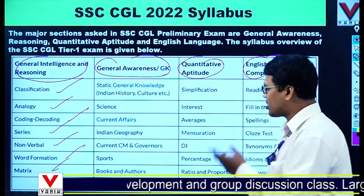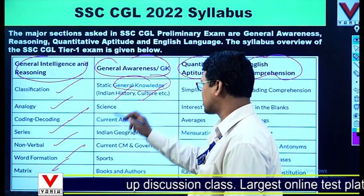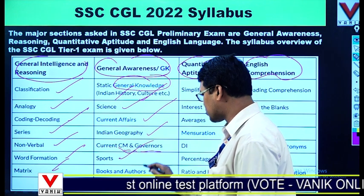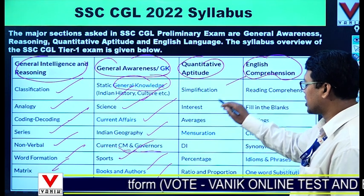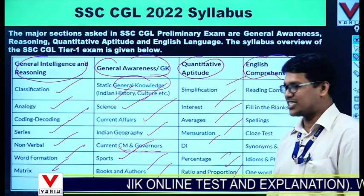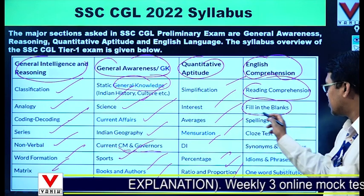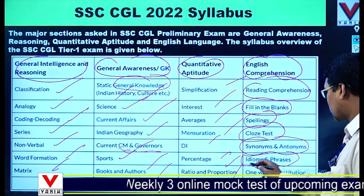In General Awareness, it covers a vast syllabus including Indian history, culture, general knowledge static GK, science, current affairs, Indian geography, current CMs and governors, sports, books and authors, and important government schemes. In Quantitative Aptitude, you will have simplification, interest, averages, mensuration, data interpretation, percentage, ratio and proportion, and problems on ages.